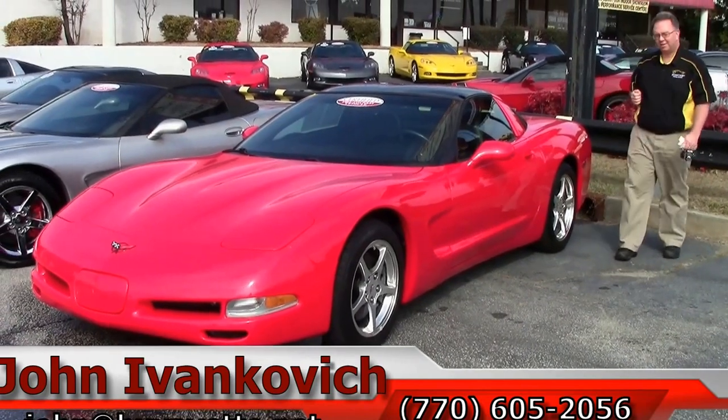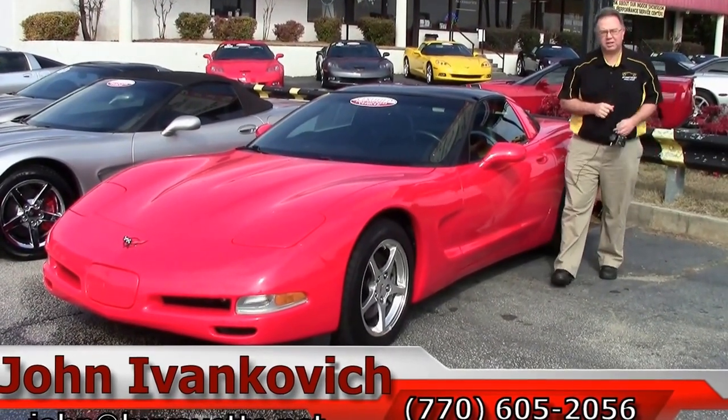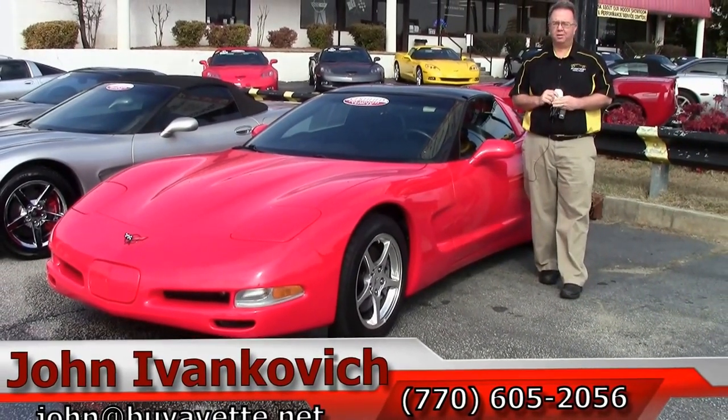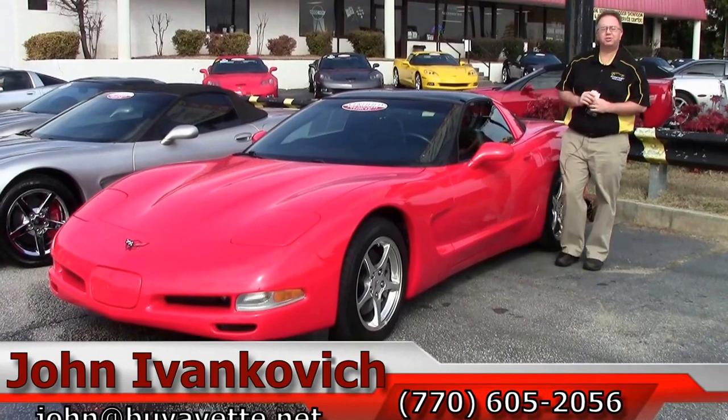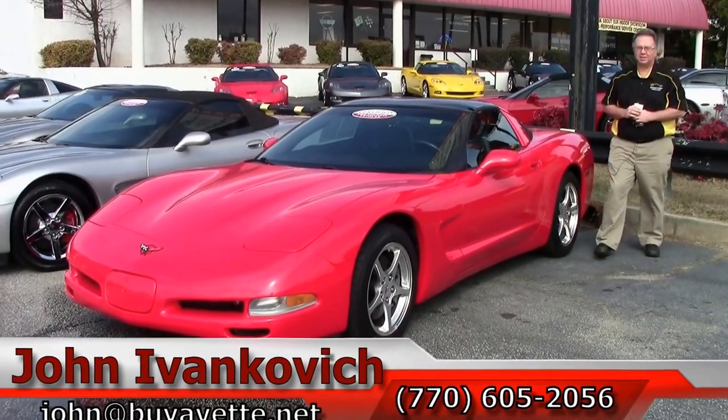Come take a look — you'd be surprised how fun these are to drive. Call us at 770-605-2056, or email John at BuyCorvette. Don't forget to subscribe to YouTube so you get to see all the new cars first. See you on the road.